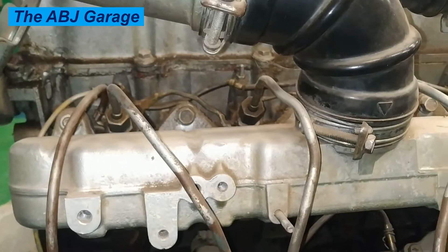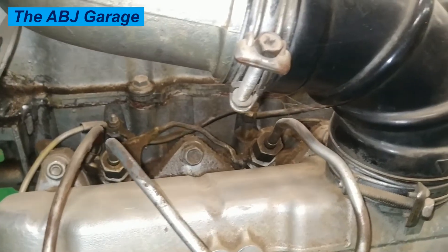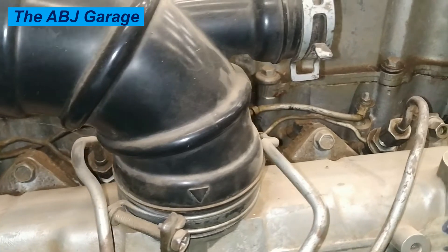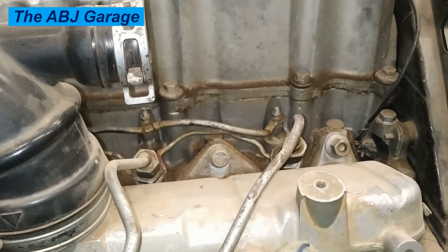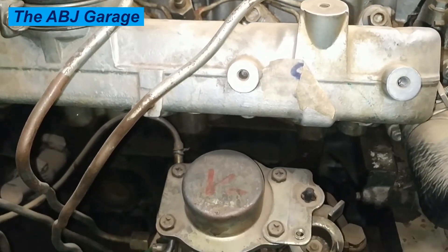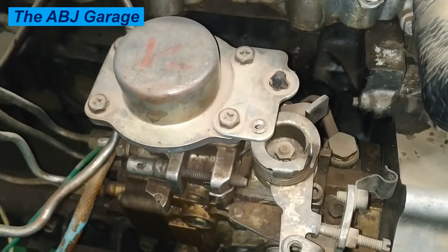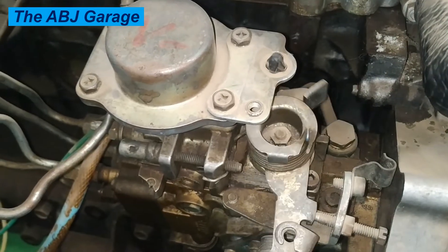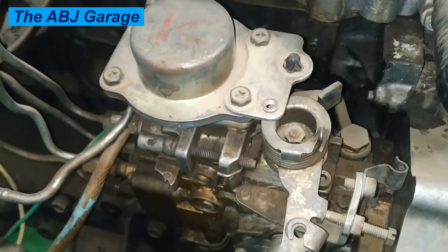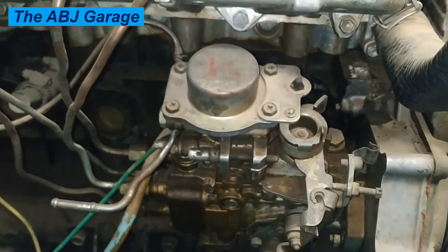Six: lag in acceleration. If you notice lag in acceleration, it could be due to a problem with the diesel fuel injection pump. A faulty diesel fuel injection pump can cause power loss and acceleration lag. If the pump is not delivering enough fuel, the engine will not be able to produce enough power. Additionally, if the pump is not delivering fuel evenly, the engine may experience uneven power output, causing hesitation when you try to accelerate. This can be very dangerous, especially when merging onto a busy highway.